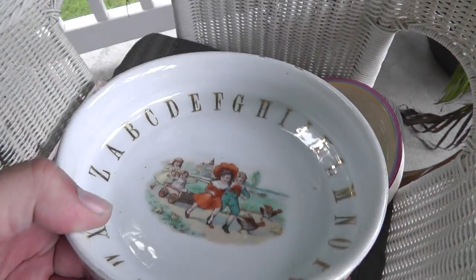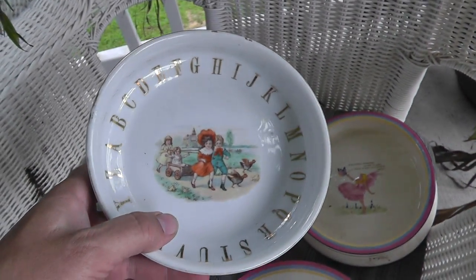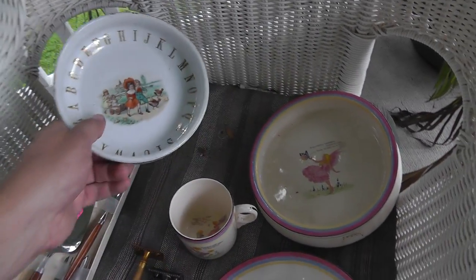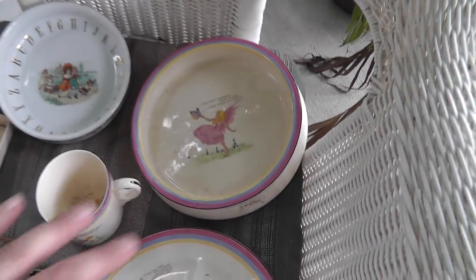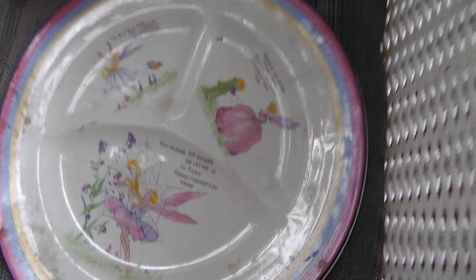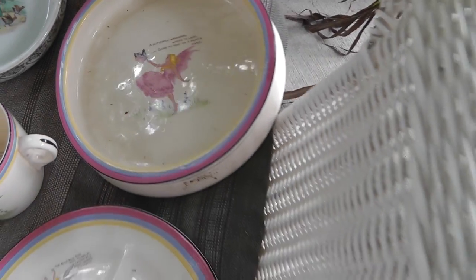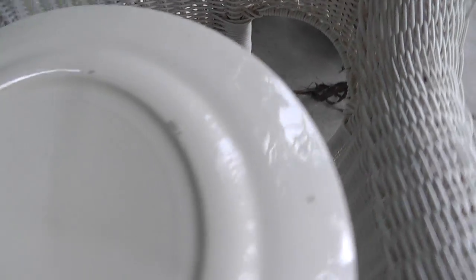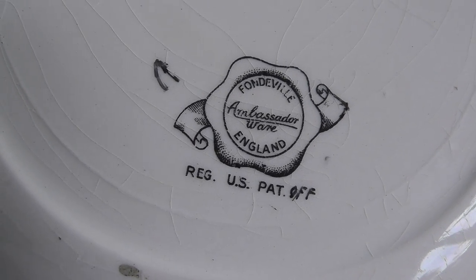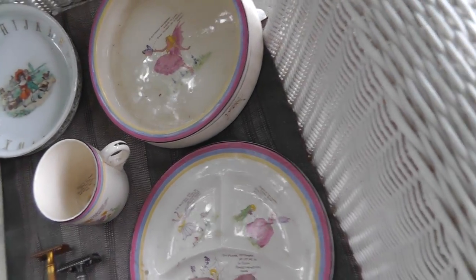A child's soup bowl, made in Germany — I'm guessing early 1900s, maybe late 1800s. Neat looking piece. Five bucks for the three pieces here. It needs a good cleaning but has some fairy themes going on, and fairies are pretty popular. Made by Fondville, Ambassador Ware England — so English-made good porcelain.